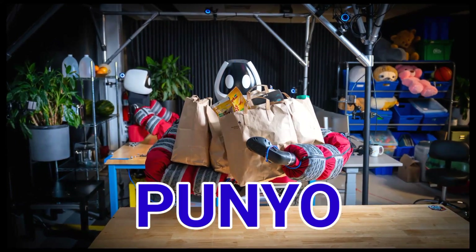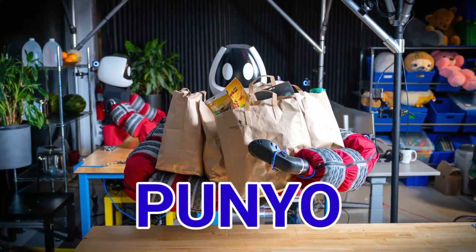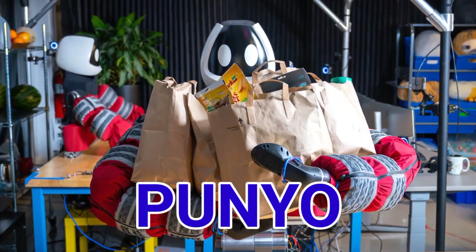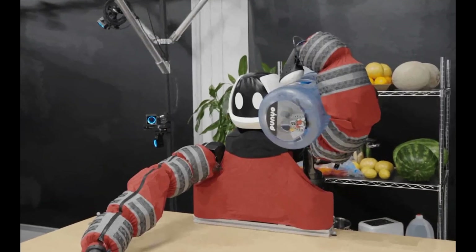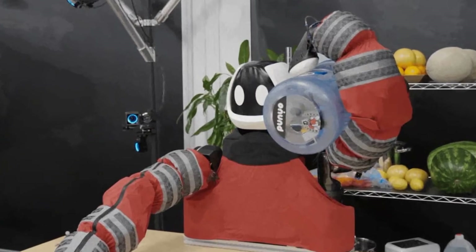Number 15. Punio. At the Toyota Research Institute in the U.S., the humanoid robot is not replacing humans but complementing them. Japanese people note that robots are not about eliminating human presence. The humanoid cannot fully stop human roles.